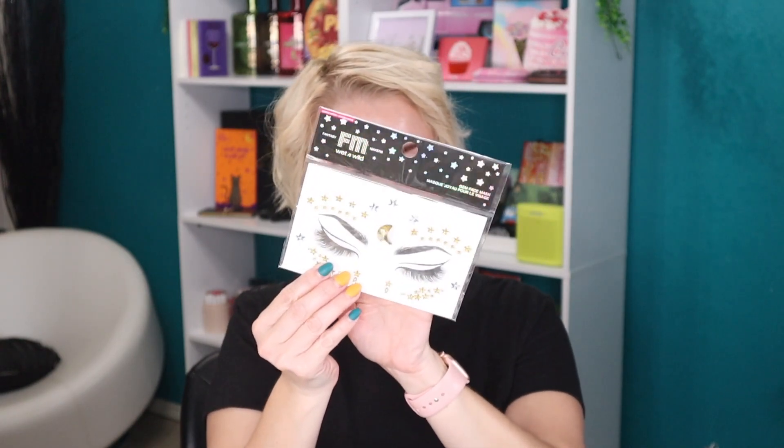One thing I love that Wet n Wild does is these facial gems — you can even use them on your body as well. Sometimes I struggle to think outside the box when it comes to Halloween makeup, especially since I don't really celebrate Halloween much. But this is an easy way: just do your normal eye look and then apply these little gems around your eyes and that's your Halloween costume. I got these last year as well and they have some really pretty designs — this one with the stars and the moon is gorgeous.